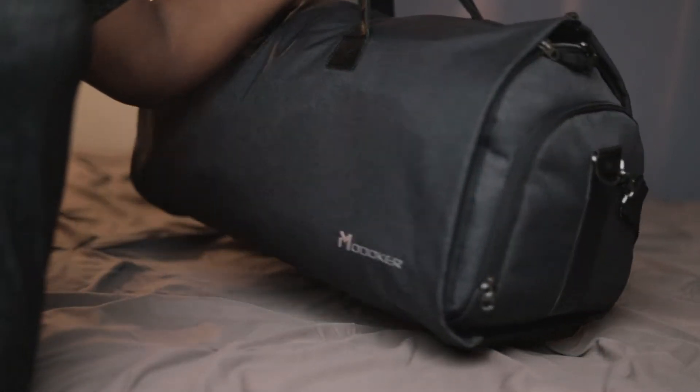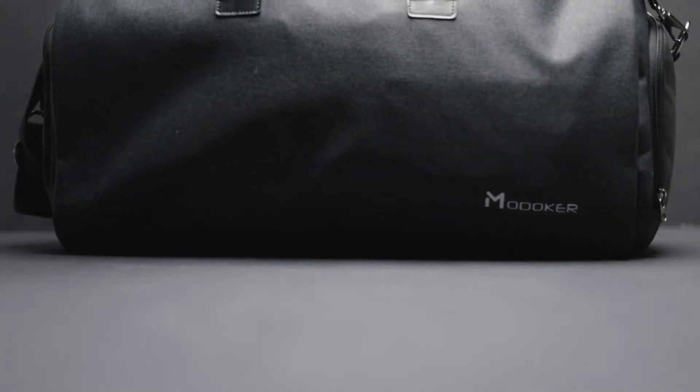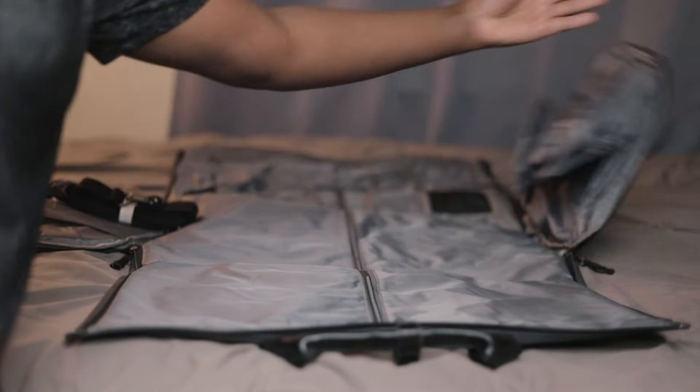Since moving to a more minimalist lifestyle, I thought I would try to infuse that with the way that I packed for any of my travel trips. I wanted something very aesthetically pleasing, but very practical and functional. So I went with a bag from Modokker, and there's more than meets the eye.